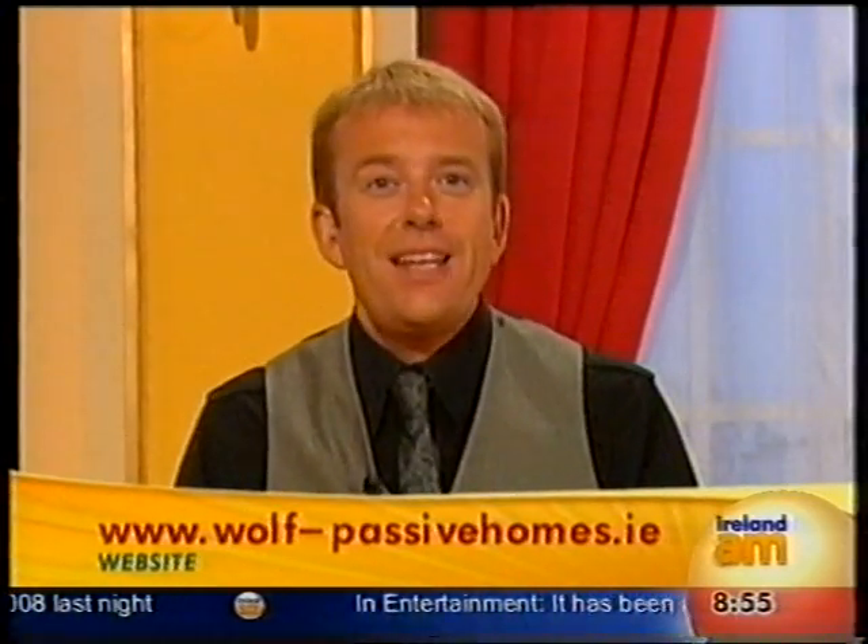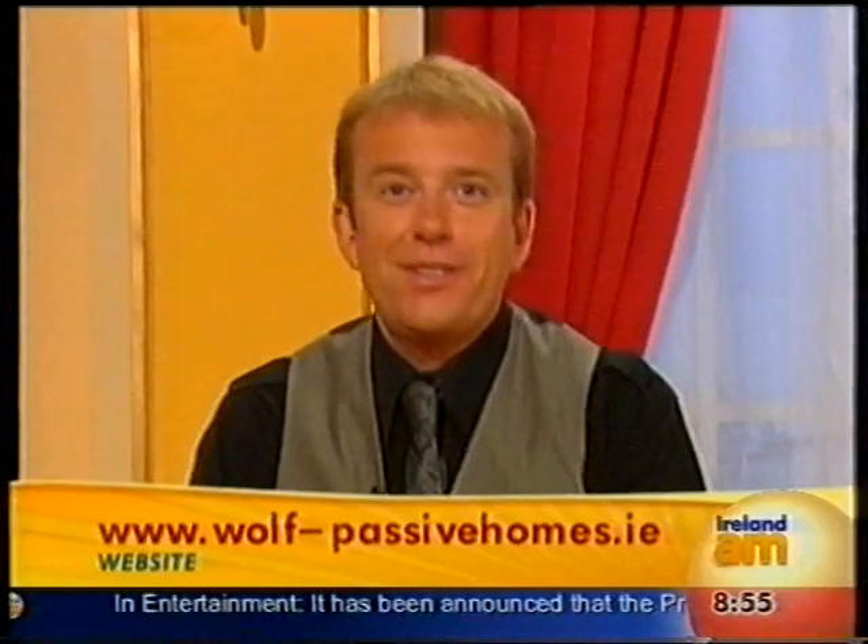We're going to be hearing more of Wolf Passive Homes — you heard it here first. If it's the first time you've heard it, we'll be hearing a lot more. Fiona, thank you very much, and all the information is also on privateseller.ie. Thank you very much for dropping in.